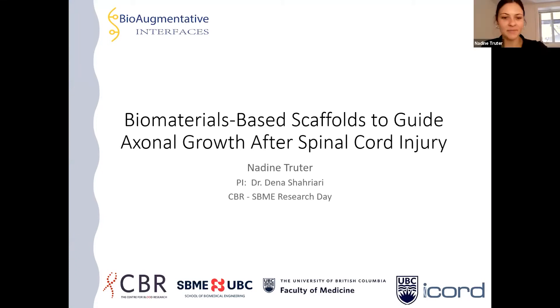Hello, my name is Nadine Truder, and my PI is Dr. Dennis Shariari. Today I'm going to be talking about a biomaterials-based scaffold to guide axonal growth after a spinal cord injury.